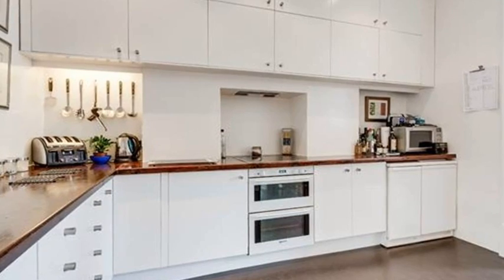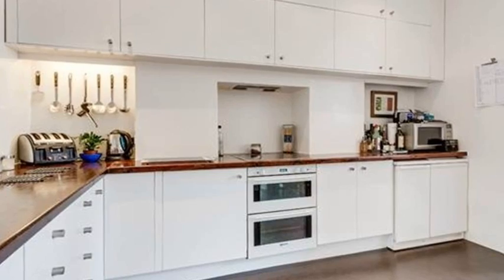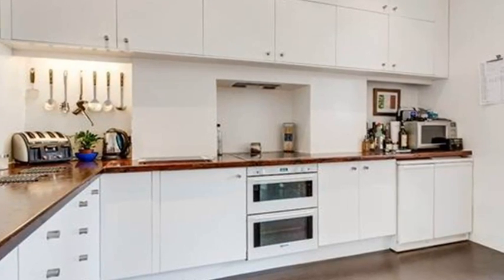Behind you, double doors concertina open to the very 21st century kitchen which has plenty of units and an integrated oven and hob.